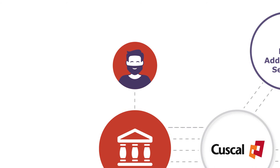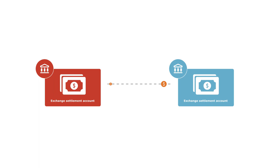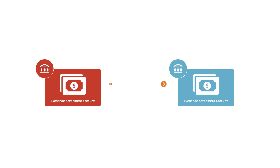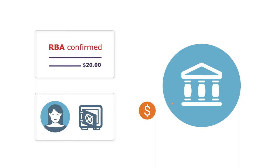Gin's bank will notify him that his payment has been successful. If the payment has been accepted by Wendy's Credit Union, it is automatically sent to the RBA's Fast Settlement Service for settlement. The Fast Settlement Service settles the payment by transferring the funds between Gin's bank and Wendy's Credit Union's exchange settlement accounts at the RBA. Wendy's Credit Union deposits the funds into her account as soon as they have validated the transaction and received the settlement confirmation from the RBA.